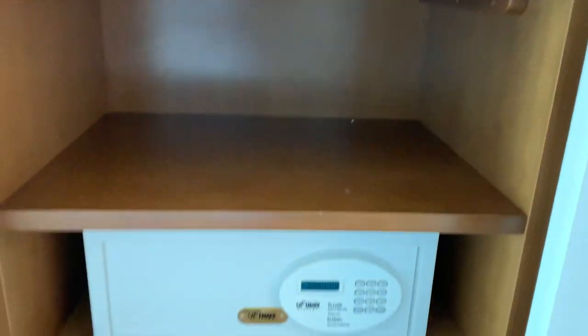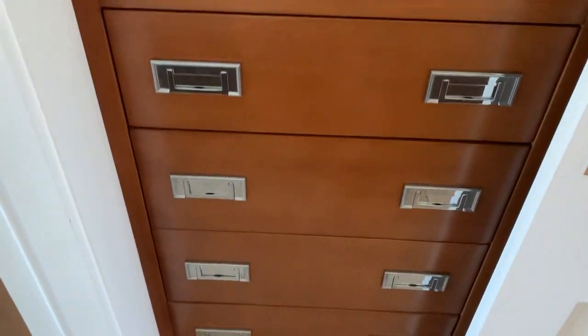The other side is actually sort of a chest of drawers or a vanity with a safe and some place to put some clothing.